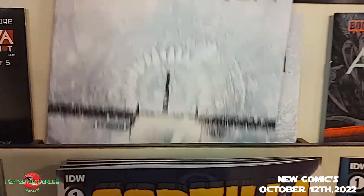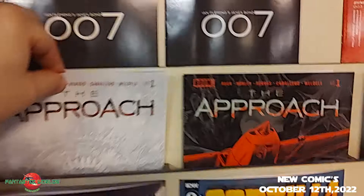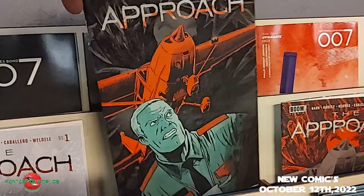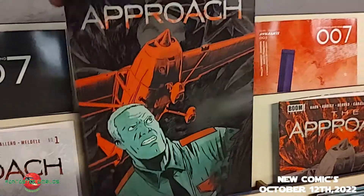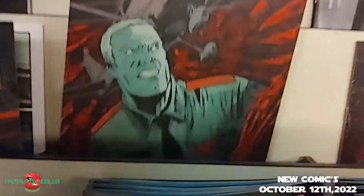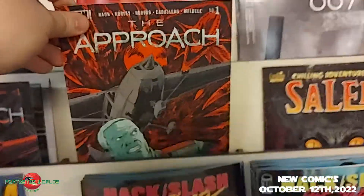Then from Boom Studios, a big number one called The Approach — there's the A cover, and a B cover that's not quite foil but is an embossed variant — very cool. And it comes with a one-per-store exclusive. That's The Approach number one from Boom Studios.